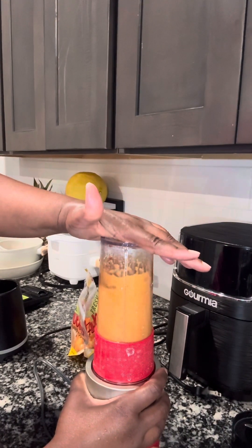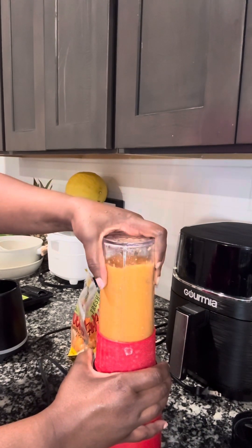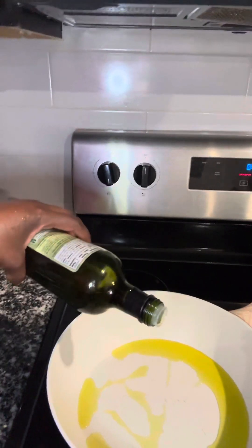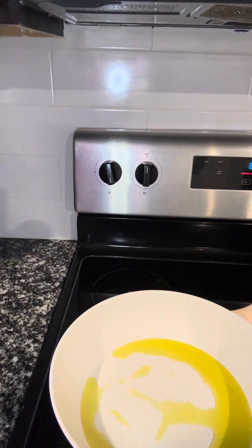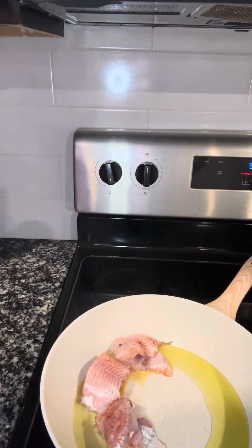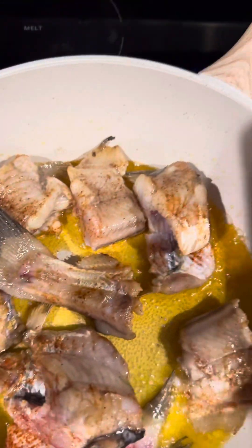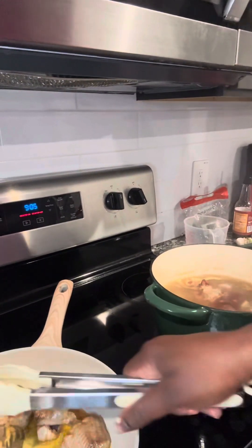I'm going to add a little broth to the pepper sauce ingredients and blend everything up really well — this blender is also available on my TikTok shop. Once I get it to the consistency I want, I'll put a little olive oil in a frying pan and lightly sear the catfish, just getting a little brown on both sides. Then I'll add it to the smoked turkey and broth to build flavor.